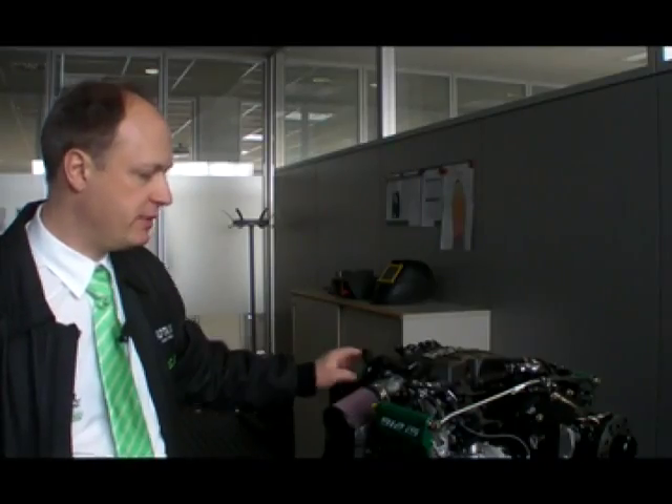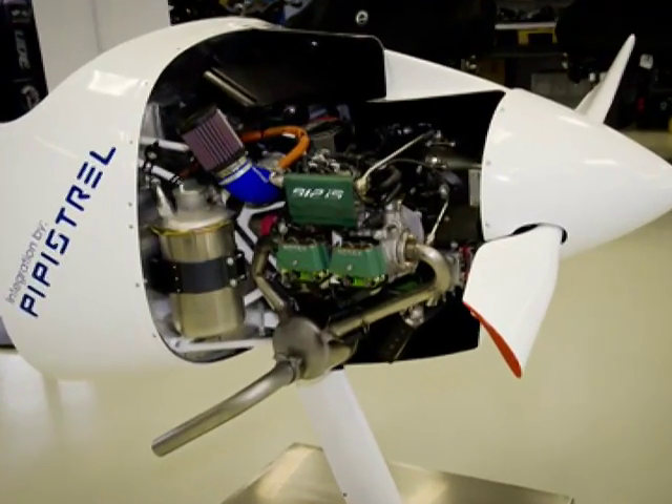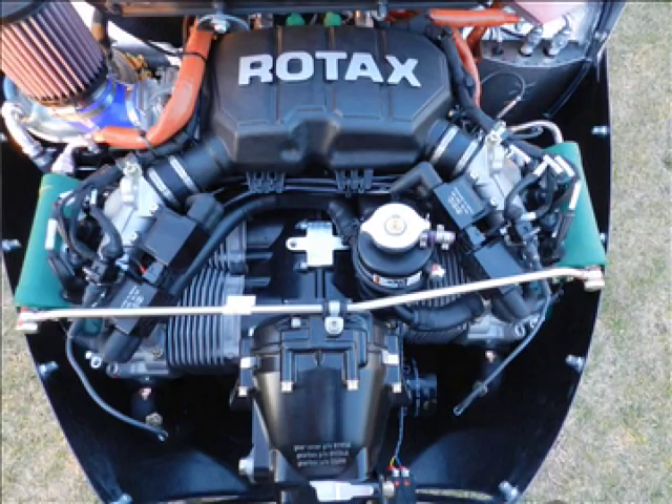We did improvements in the cylinder head cooling by increasing or improving the water flow, so cooling is improved by a little bit better shaped internal flow.